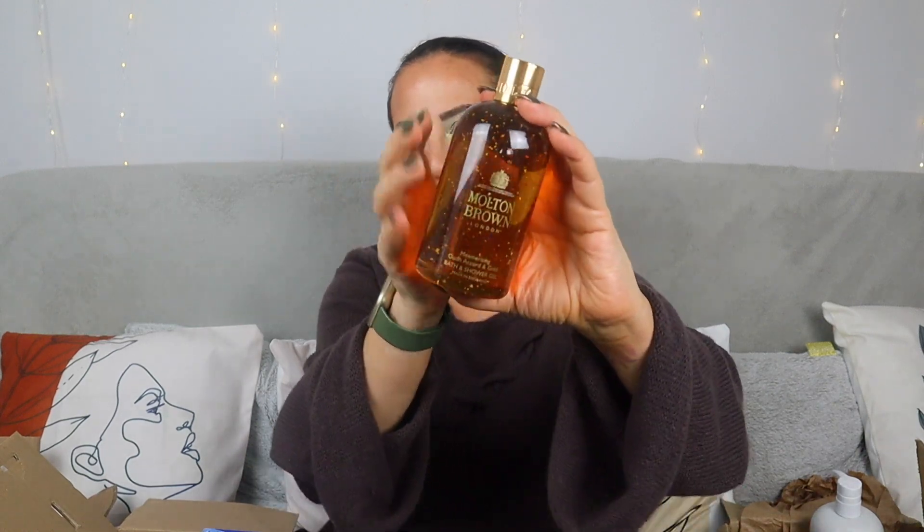The first shower gel is Rosa Absolute — look how beautiful the color is, just stunning. The top notes are black currant, pink pepper, and raspberry; the heart is rose, violet leaf, and geranium; and the base is patchouli, labdanum, and vanilla. This is a very deep, sexy, dark rose — not your classic rose garden scent. Coming from someone who's not a massive fan of rosy scents, this one is very beautiful.